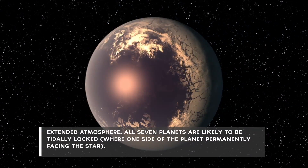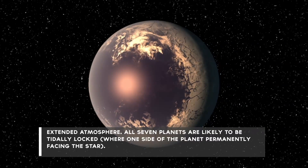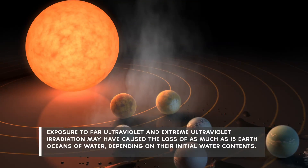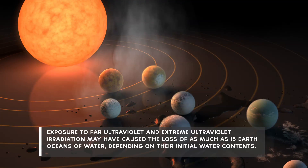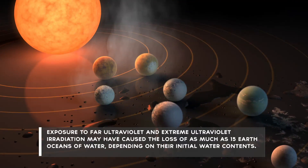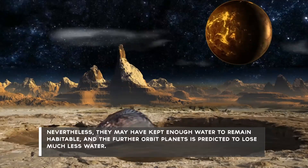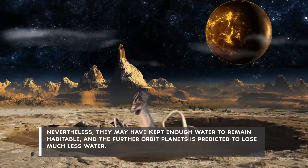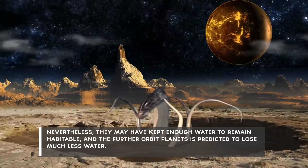All seven planets are likely to be tidally locked, with one side of the planet permanently facing the star. Exposure to far ultraviolet and extreme ultraviolet irradiation may have caused the loss of as much as 15 Earth oceans of water, depending on their initial water contents. Nevertheless, they may have kept enough water to remain habitable, and the further orbit planets are predicted to lose much less water.